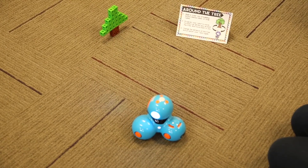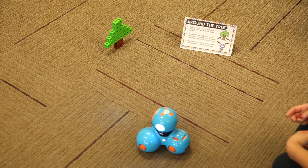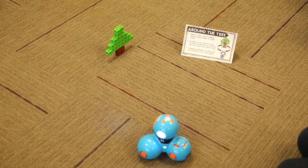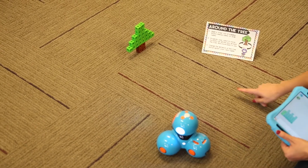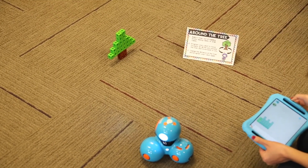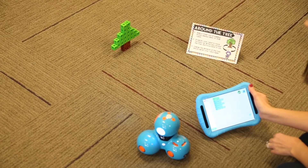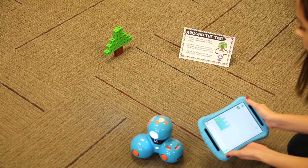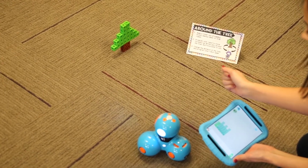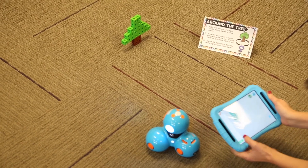The next challenge is called Around the Tree — you can do this with any robot. Your students build a tree out of building bricks, linking cubes, or anything you have in your classroom, then program their robot to move forward, go all the way around the tree, and move back to you. In this case, I'm working with the Dash robot using the Blockly app. I programmed Dash to move forward, turn right 90 degrees, forward, turn right 90 degrees again, and then forward to come back to me.